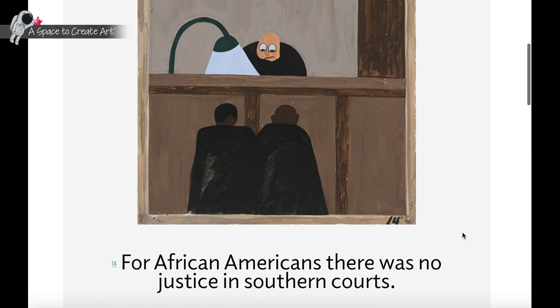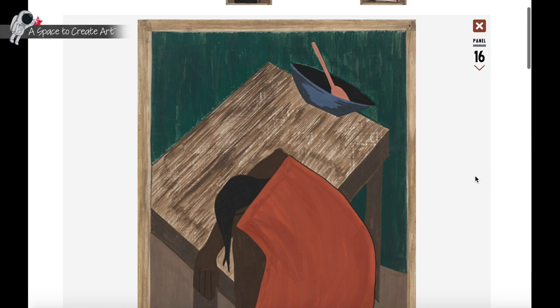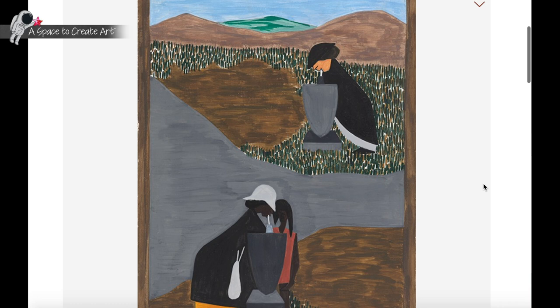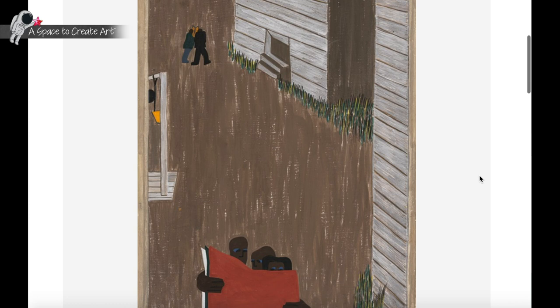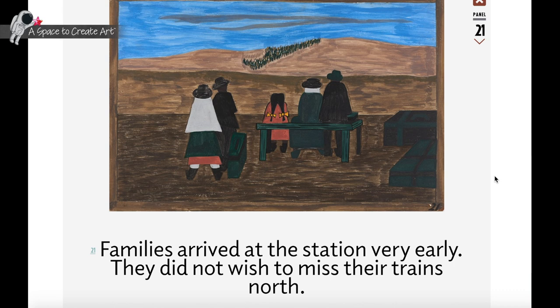Sometimes less is more. In his Migration Series, Jacob Lawrence used very few colors in his paintings. He painted the same colors from panel to panel. For example, he laid out all of his panels and started by painting black on every panel before moving on to the next color. He did this because it made his paintings look like they went together as a series.